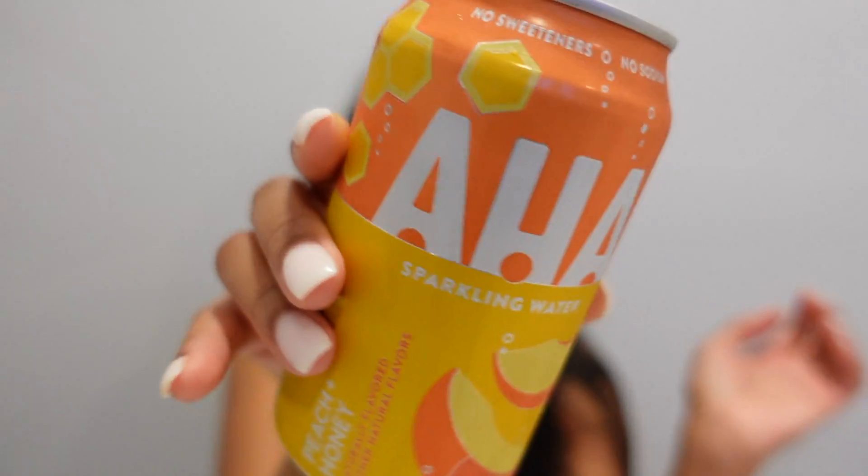I'm about to eat some lemon pepper wings and fries with some blue cheese. I have this sparkling water I've been really loving — the AHA brand in the peach and honey flavor. If you're into sparkling water, I really recommend this brand and the Bubbly brand. For AHA I like the peach and honey, the strawberry and cucumber, and the watermelon and lime — those are my three favorite flavors.